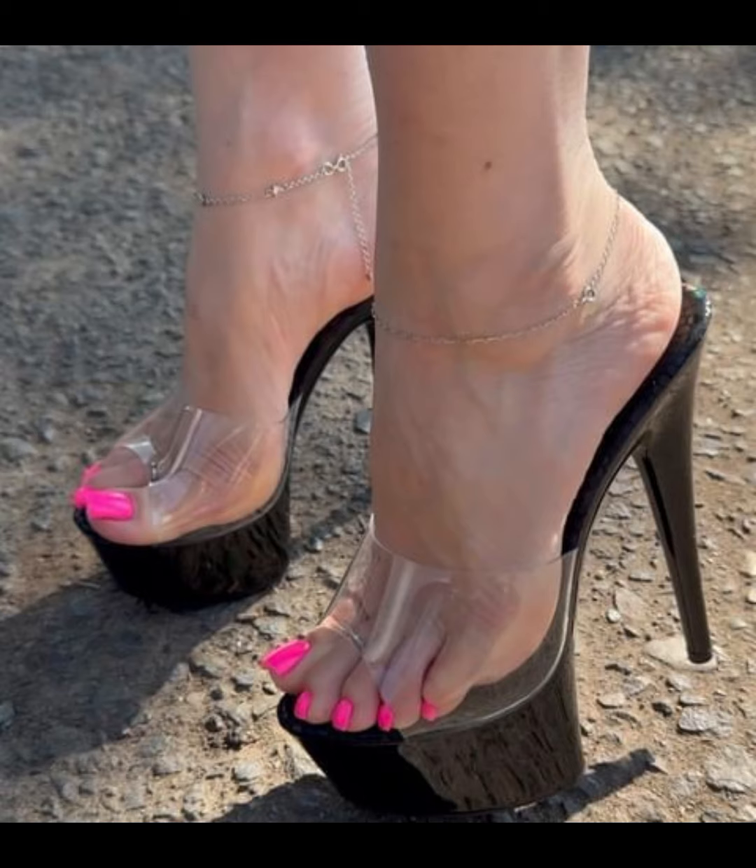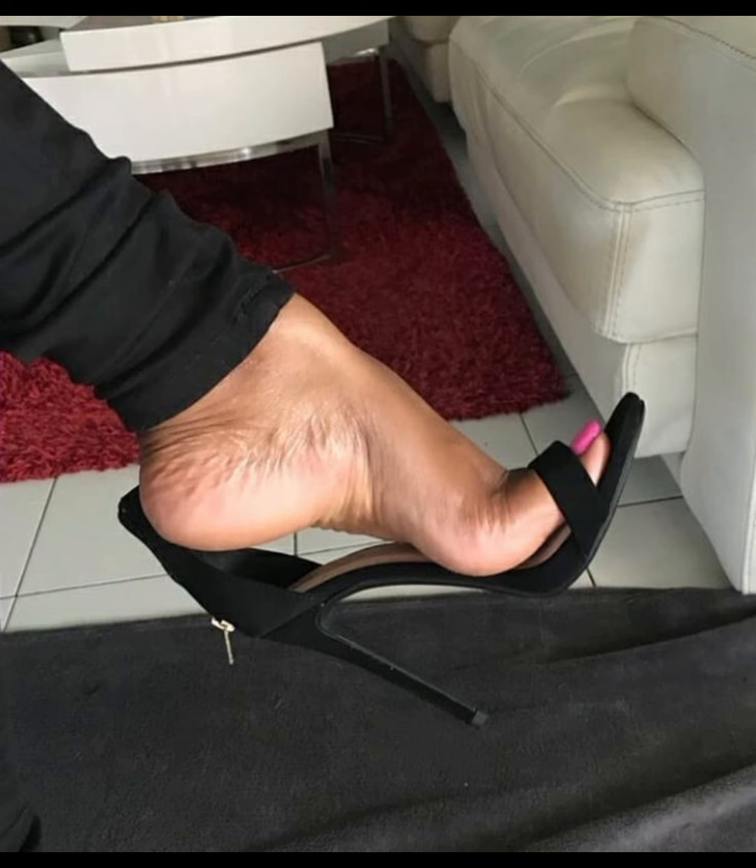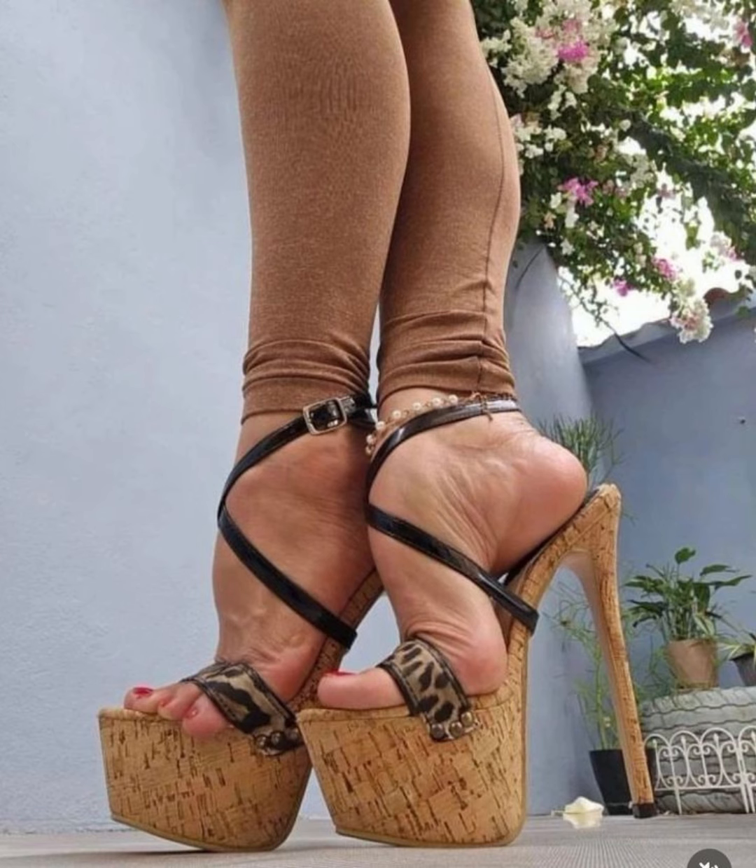These are very beautiful and wonderful ideas about high heels and open-toe heels.